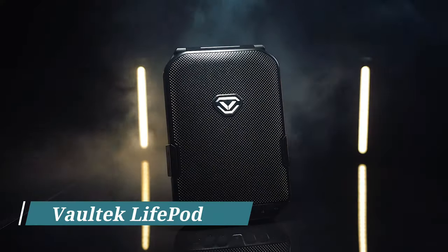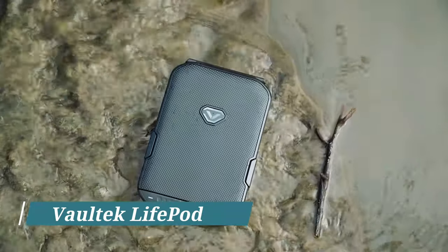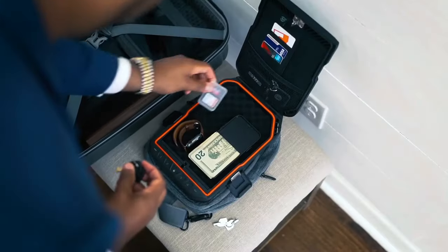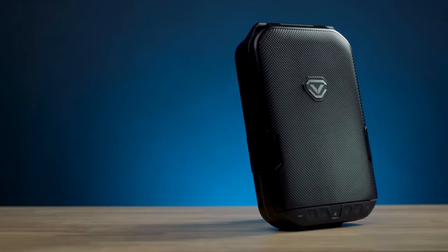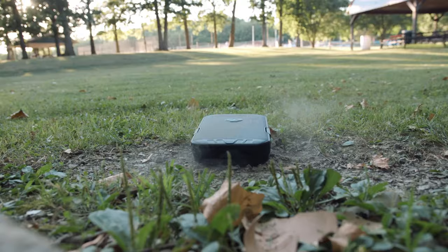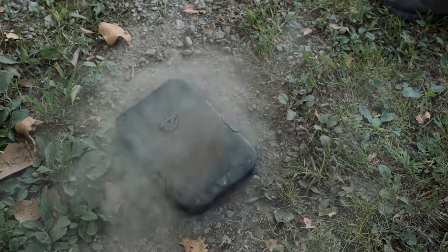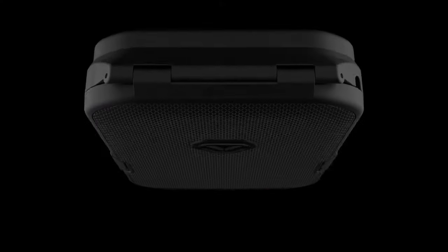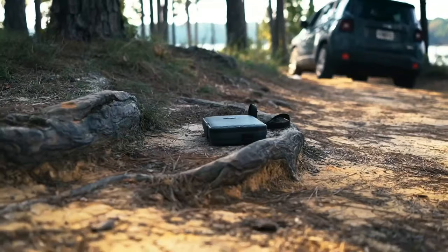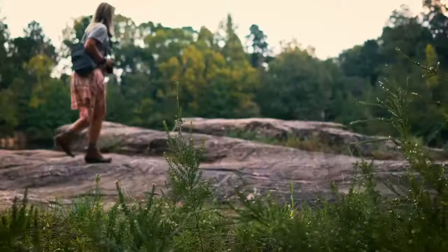Voltec LifePod. We all have valuables that we want to protect, whether it's your passport, money, or other important items. That's where the Voltec LifePod travel case comes in. This safe uses a proprietary material that's both lightweight and incredibly sturdy — go ahead and run over it, it'll still be just fine. But that's not all.